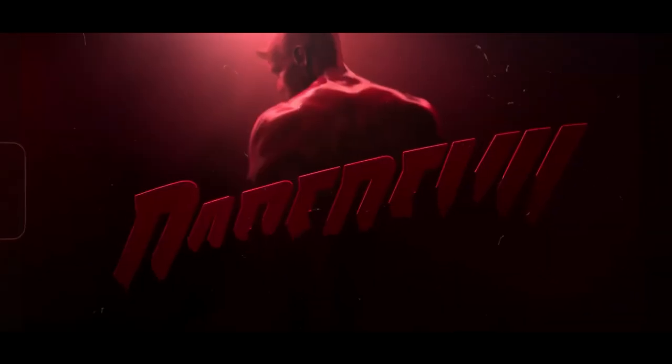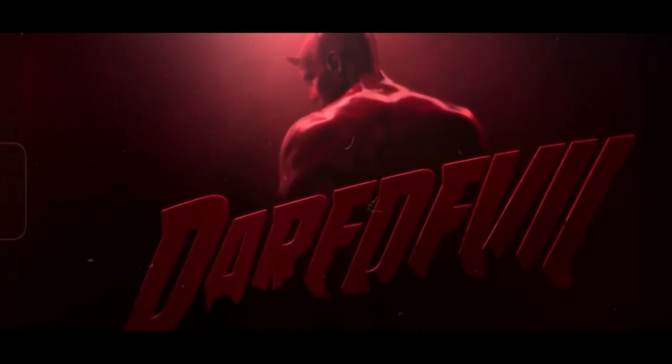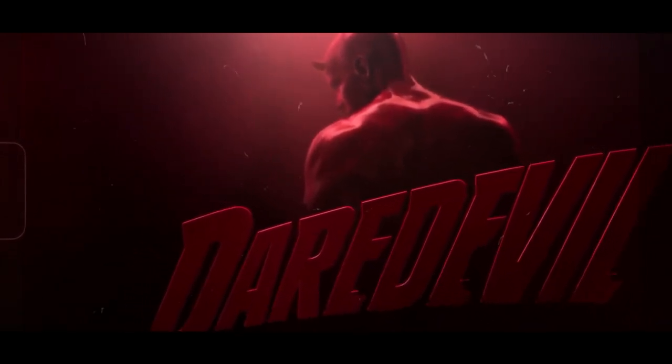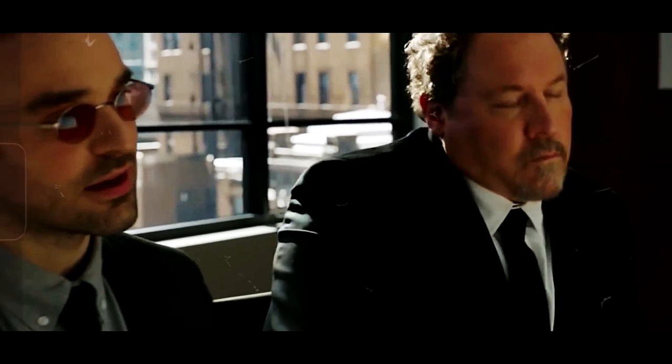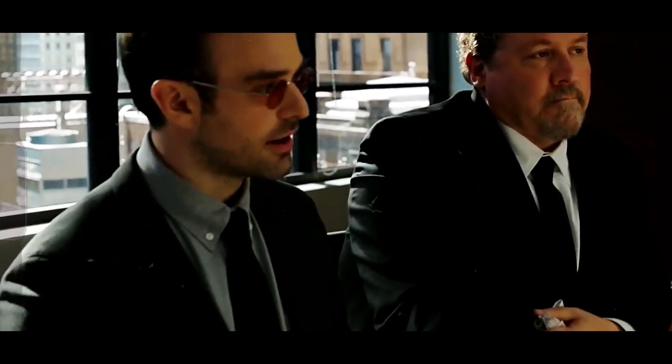And now, let's get to the most thrilling moment in the trailer. There's a scene where Daredevil is in a fierce showdown, and the stakes couldn't be higher. He's facing off against multiple enemies, and the choreography looks incredible. But what really stands out is a line he delivers that hints at his struggles and determination. This moment isn't just action-packed — it's loaded with emotional weight and sets the tone for his character arc throughout the series.